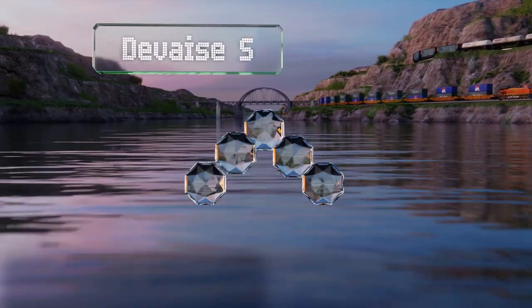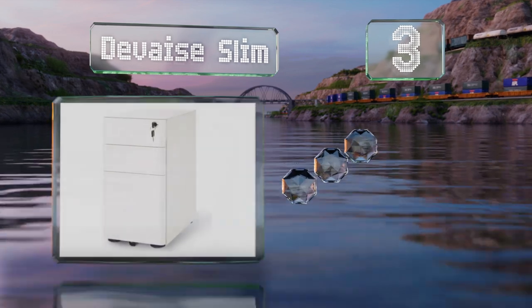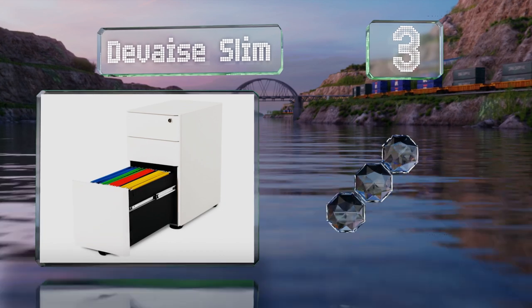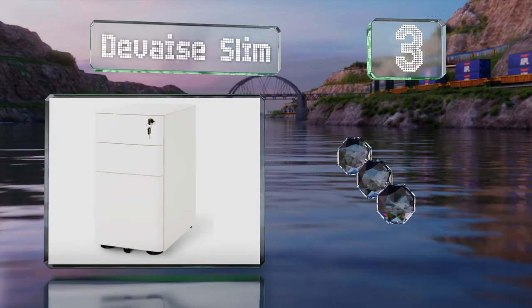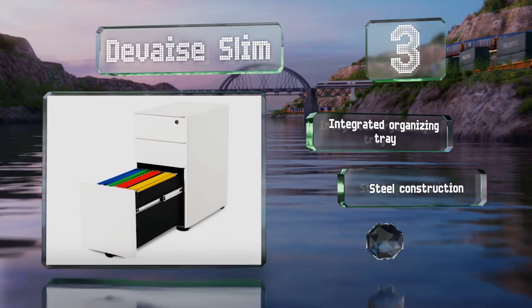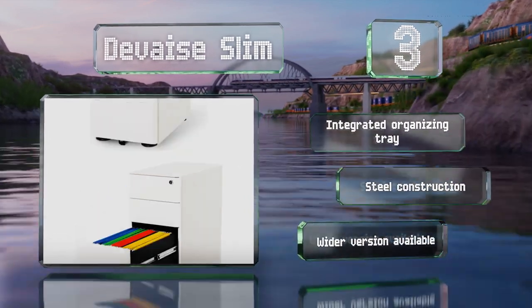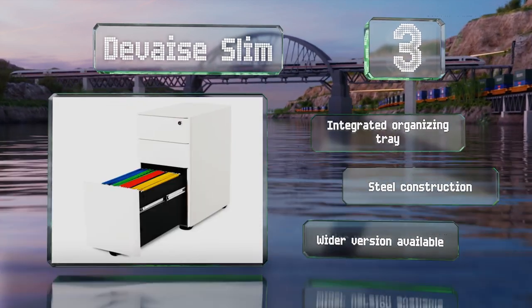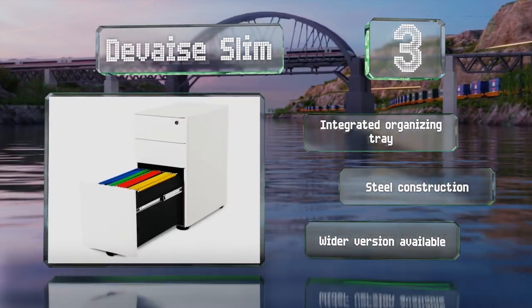Nearing the top of our list at number 3, the DeVay Slim is for those who care not only about utility, but also aesthetics. In contrast to traditional boxy designs, its rounded edges create a sleek look that will complement many modern furniture styles. It's equipped with an integrated organising tray and is a steel construction. A wider version is also available.